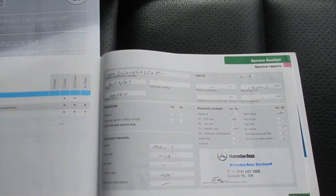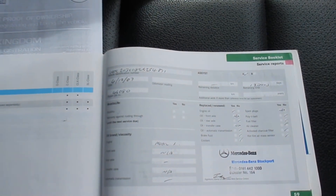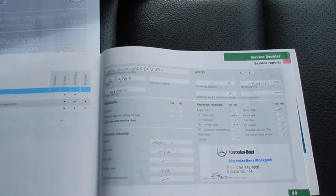Service is due now actually — it was last done 15/08/14 at 86,281 miles.